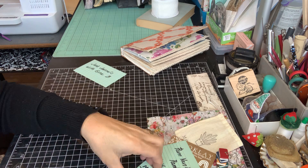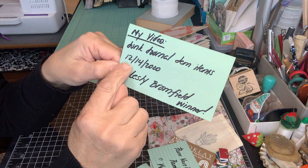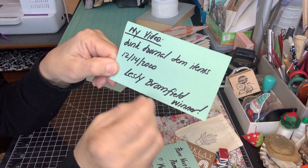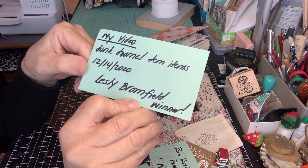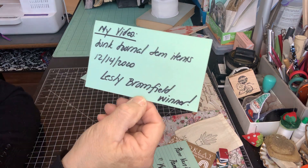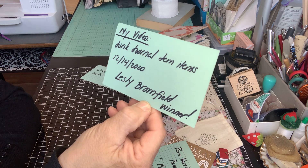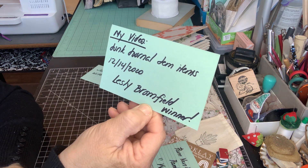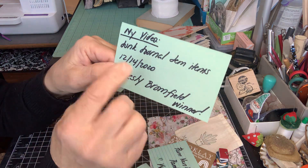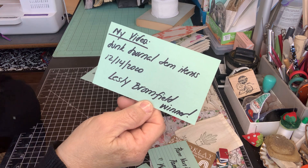The next video I did was Drunk Journal Gem Items, dated 12-14, and Leslie Broomfield is the winner. Leslie, please email me your address and I will get a little package out to you. Thank you so much, everyone, for watching that video. I still have quite a few Drunk Journal Gem items left — they're $80, PayPal, US only.